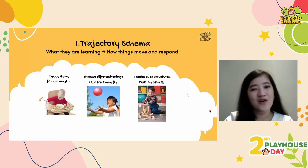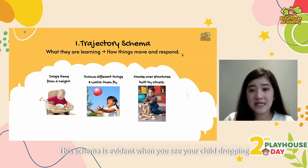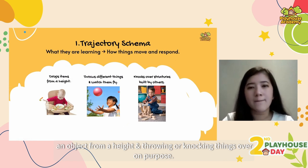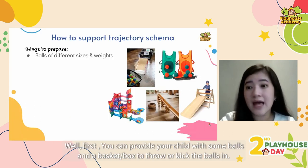First is trajectory schema. Children with trajectory schema are learning how things, including themselves, move and respond. This schema is evident when you see your child drop an object from a height, throw or knock things over on purpose. To support this schema, you can provide your child with some balls and a basket or box to throw or kick the balls in.